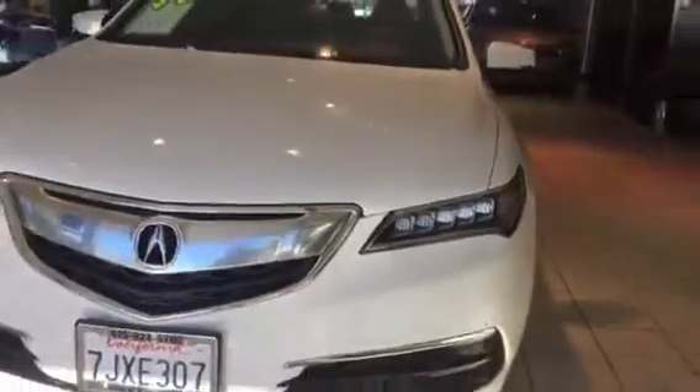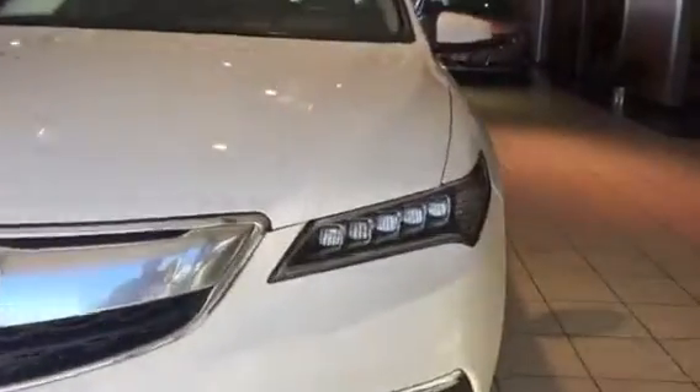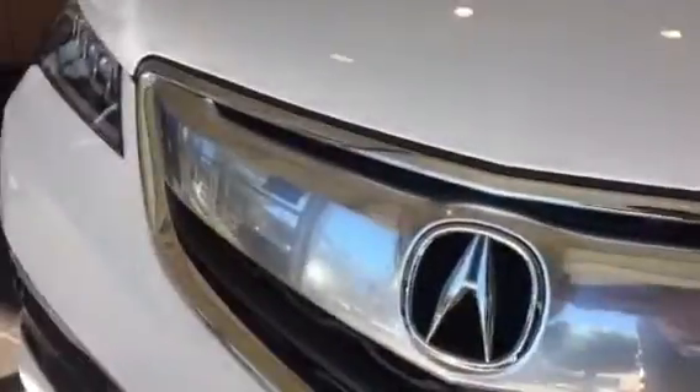Up front you've got Acura's signature Jewel LED headlights, aggressive front end — two nice features that are only available for this model. Premium contrast color alloy wheels. You've got turn signals in the side mirrors. Beautiful profile. This is a true luxury sports sedan at its best.